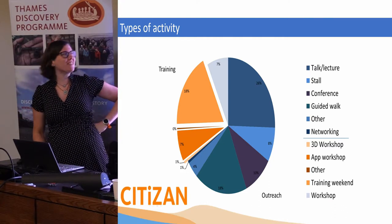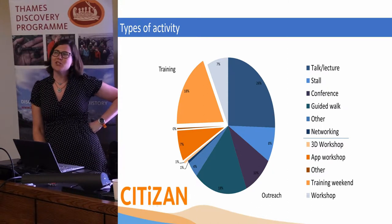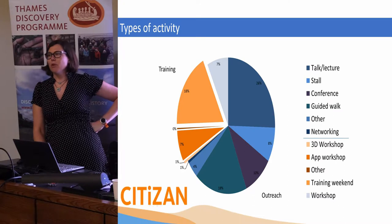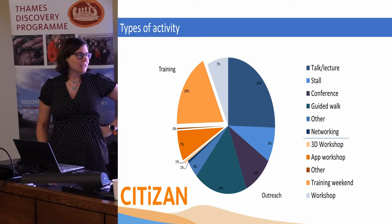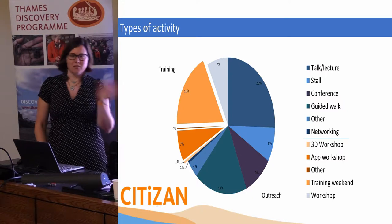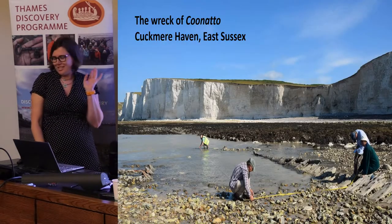This pie chart shows that our outreach is actually two thirds of what we do, and it's one third training. So it's more just about raising awareness of what this archaeology is. And now we get to see what it is.